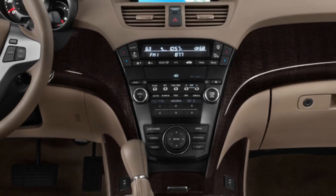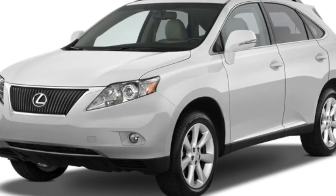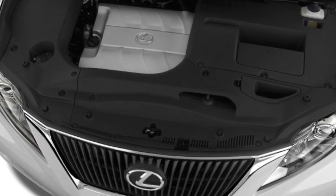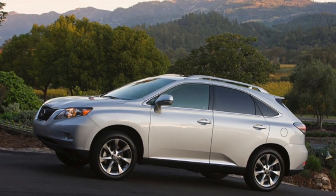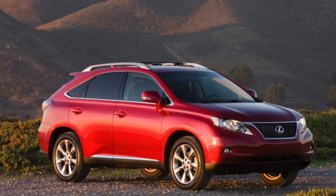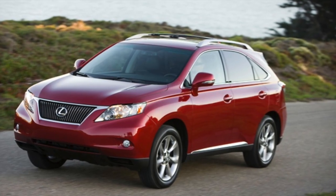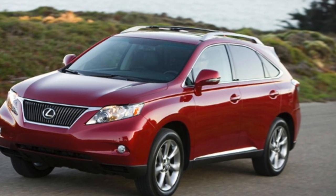Now let's talk about performance. The Lexus RX 350 is powered by a 3.5-liter V6 engine that delivers smooth and responsive acceleration. With 270 horsepower and 248 pound-feet of torque, the RX 350 offers ample power for daily driving. The transmission is smooth and the overall driving experience is refined. The RX 350 prioritizes comfort and offers a quiet and smooth ride, making it perfect for daily commutes or long trips.